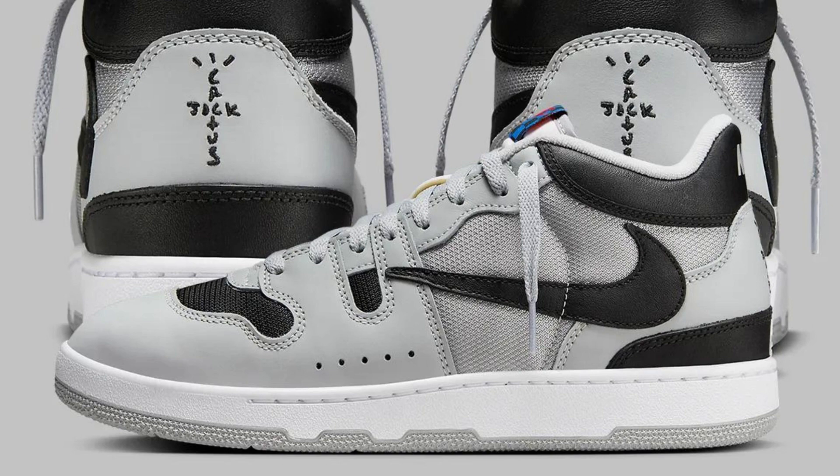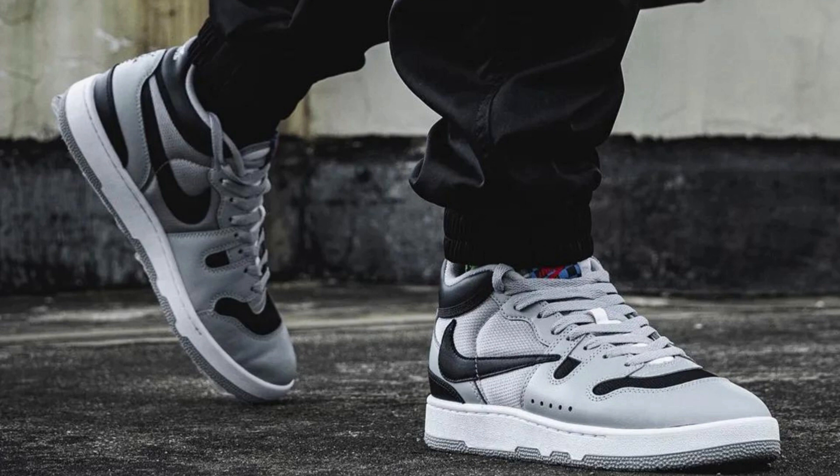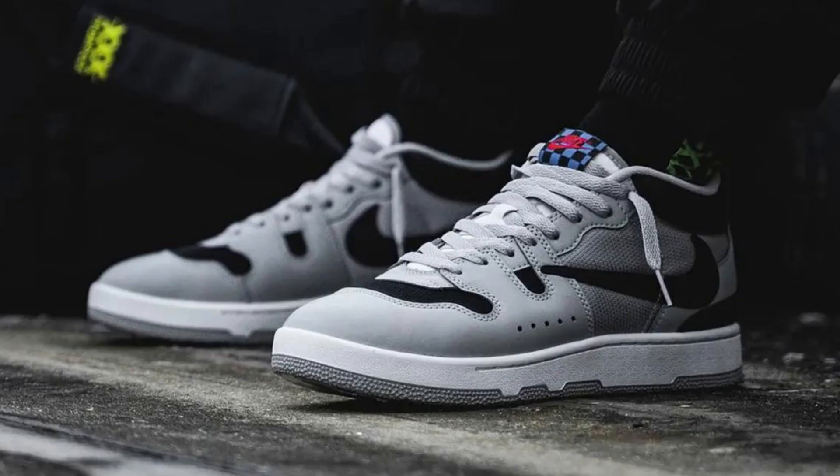Overall, the Travis Scott x Nike Mac Attack is a stylish and well-made shoe. It's a faithful recreation of the original 1987 colorway with a few subtle tweaks from Travis Scott. The shoe is comfortable to wear and provides good support, making it a good all-around shoe. Pros: stylish design, well-made, comfortable to wear, provides good support.